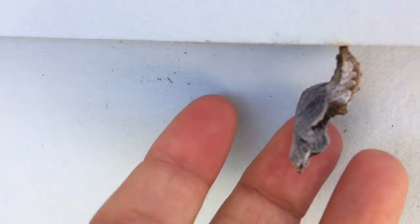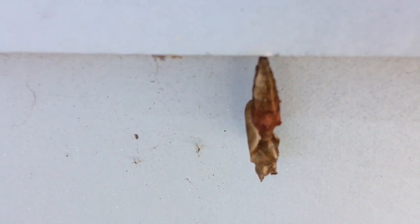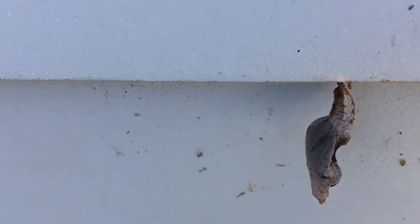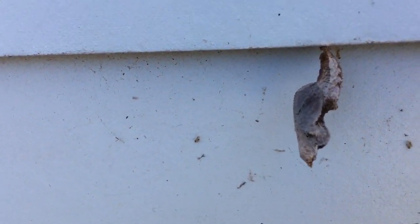You can see this one is farther along — it has different colors and it's alive. And this one has kind of a reddish color. Now these are all Gulf fritillaries and you can tell from the shape. They're very camouflaged, like a little piece of bark.